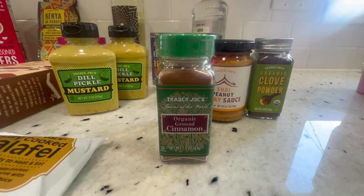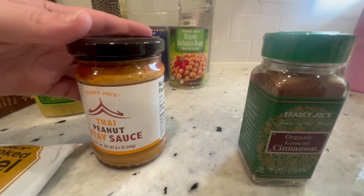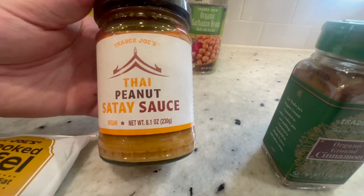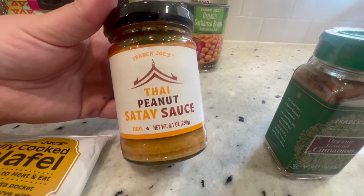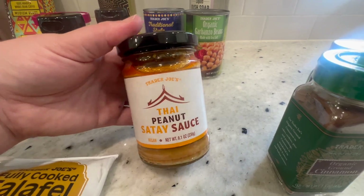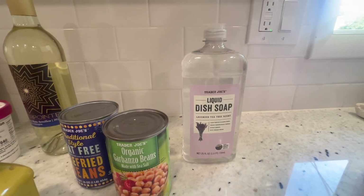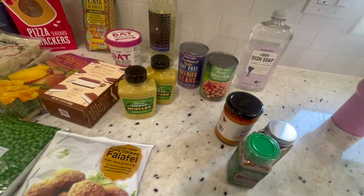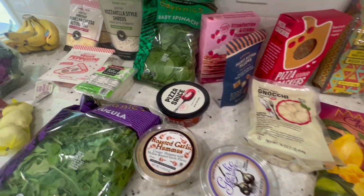Then I needed some cinnamon and some ground cloves. I also got this Thai peanut sauce — I hadn't seen it before at my Trader Joe's, so I'm not sure if it's new, but it looked really good. Maybe we'll make a tofu veggie stir-fry and serve that over rice one night for dinner. And then I just got a can of chickpeas, a can of refried beans, and I needed dish soap. So that is everything I got at Trader Joe's this week. Thank you so much for watching, and I'll see you in the next video.